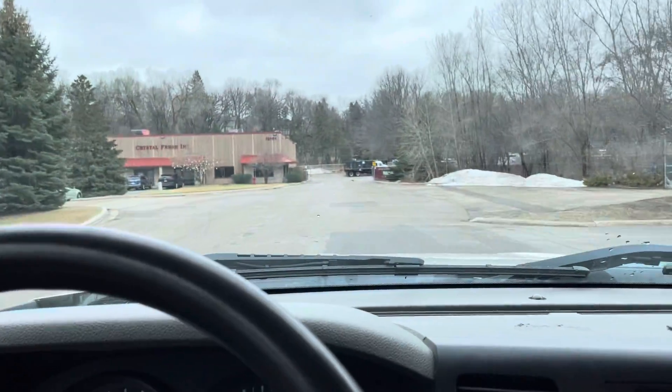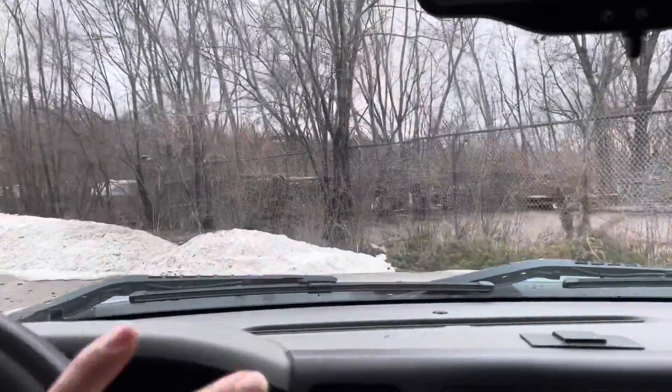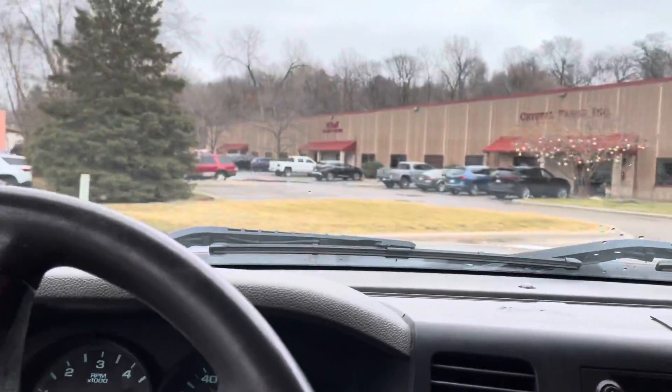Under those fender flares, there is some rust in the back — not too bad, it's not like it's rotted away. It's in very good condition overall, and mechanically it's also in good condition.